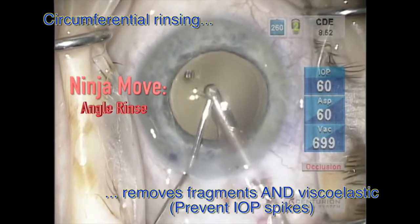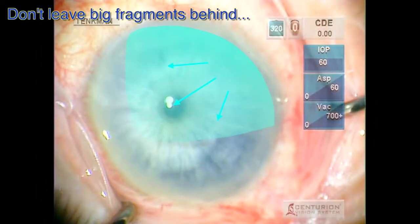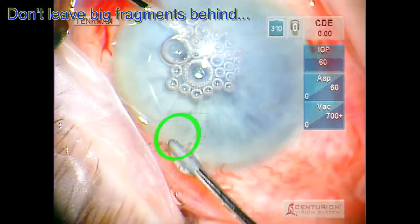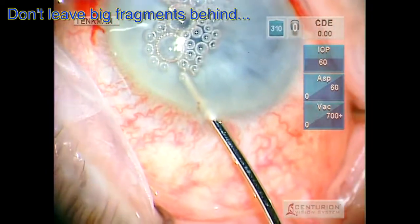First ninja move: fragments can cause an enlarging zone of edema emanating from six o'clock. Gravity puts the fragment at the inferior angle. Inflammation and mechanical rubbing kills endothelial cells; new ones migrate in, they suffer the same fate, and like lemmings off the cliff, the zone of death can get quite large. The fragment is hiding right there while supine.